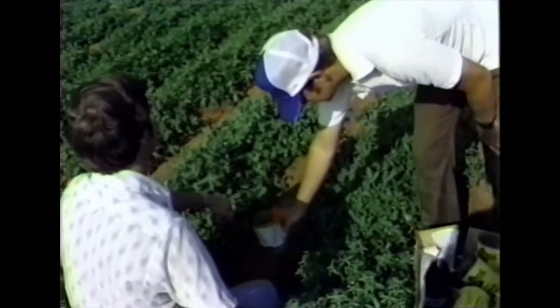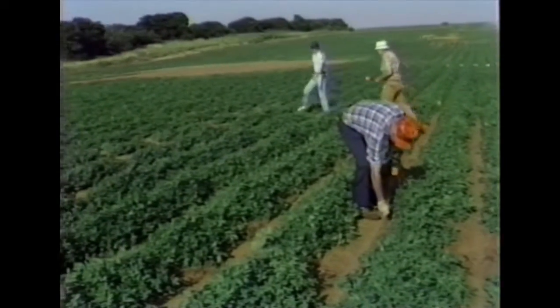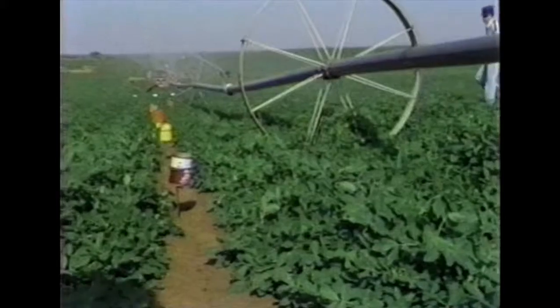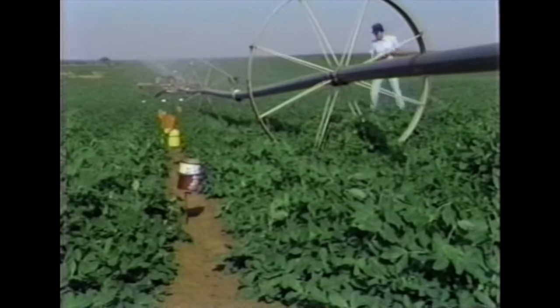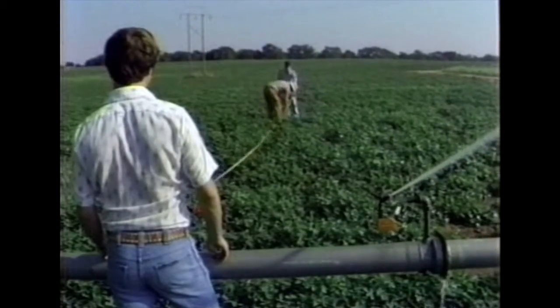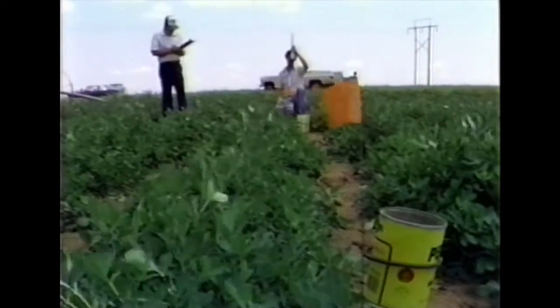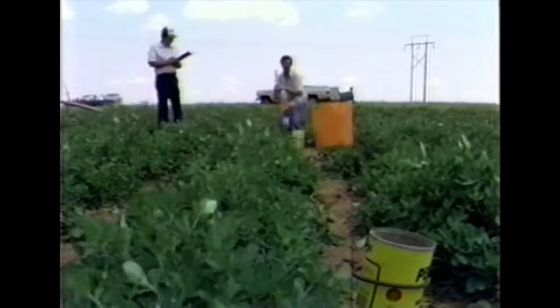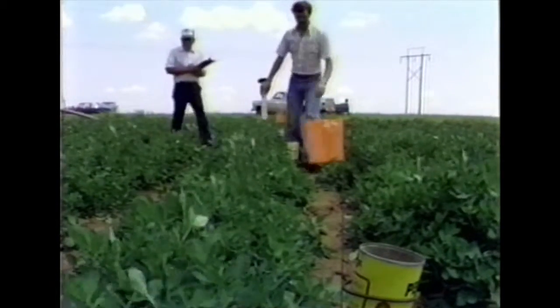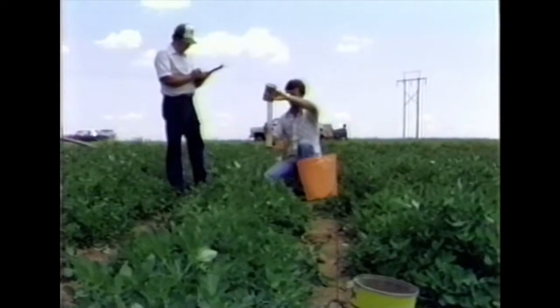To evaluate the amount of water applied, catch cans are set out in a grid pattern, usually 10 by 10 feet. The first row of cans on each side of the sprinkler lateral are located one-half of a grid distance — usually five feet — away from the lateral. The sprinkler system is then operated for a period of time, usually two to four hours. The water caught in each can is measured and recorded as to the can location in the grid pattern. This data is converted to depth of water applied and plotted on a grid pattern, making it possible to estimate the final depth of water application and identify areas that are obviously over- or under-irrigated.